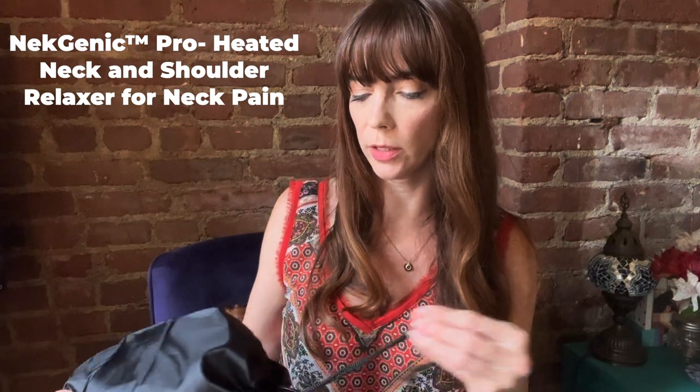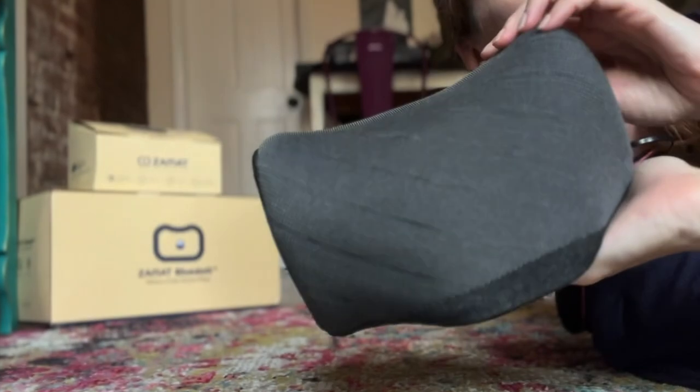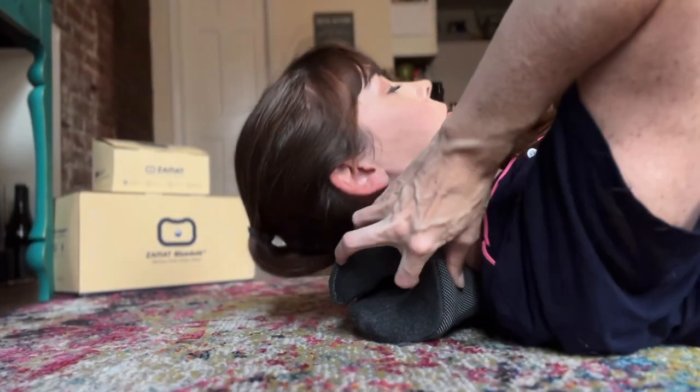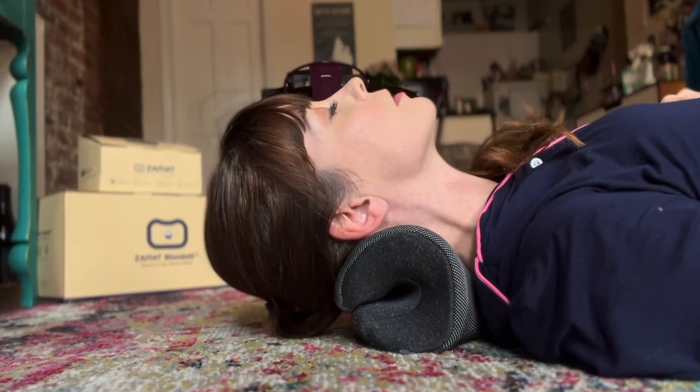Next up is the Netgenic Pro Heated Neck Relaxer. Comes with a little travel case. This thing is magical. It supports your neck and gets a lovely, gentle stretch in, but it's also heated. So if you're somebody who's ever had neck pain and tried to use a heating pad, you know how impossible it can be to maneuver properly around your neck. When I was struggling with neck pain before, I would actually go around while working with a travel pillow around my neck for some support, and then balance the heating pad in it. This is much easier to use.